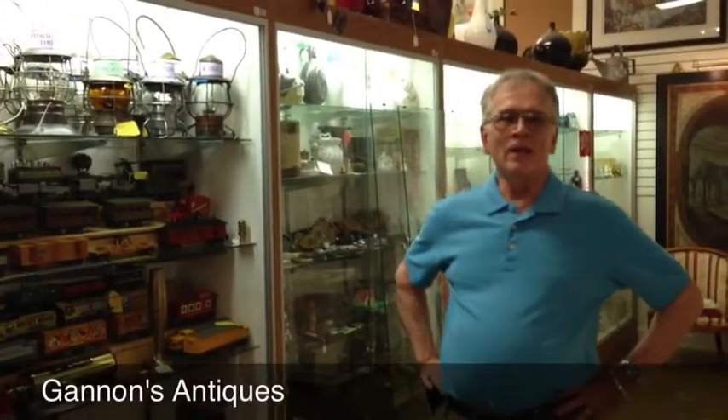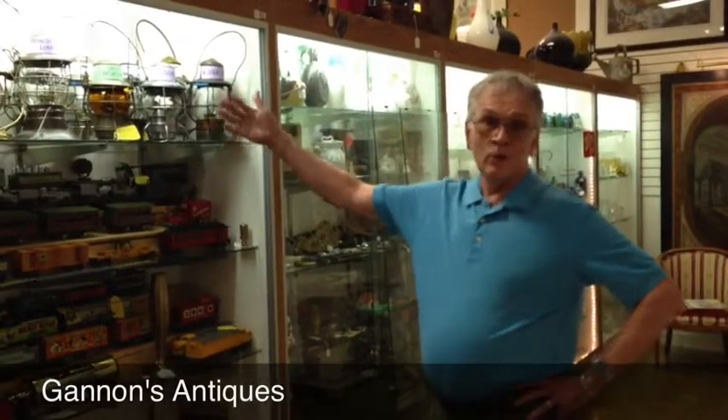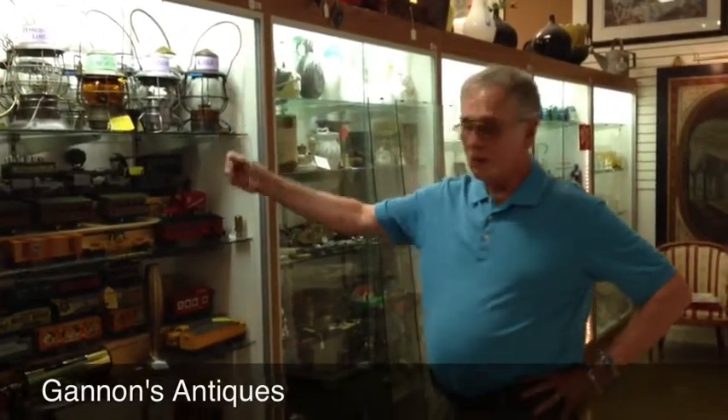Hello, my name is Bill Lowey, and I'm a new dealer at Gannon's Arts and Antiques. My specialty and passion for the last 25 years has been railroad — whether it's Railroadiana or Toy Trains. That's what I've collected, bought, sold, and traded over the last 25 years.